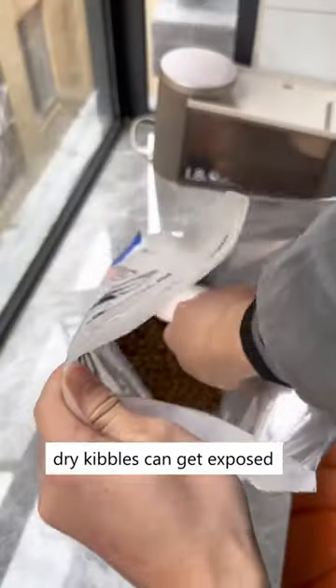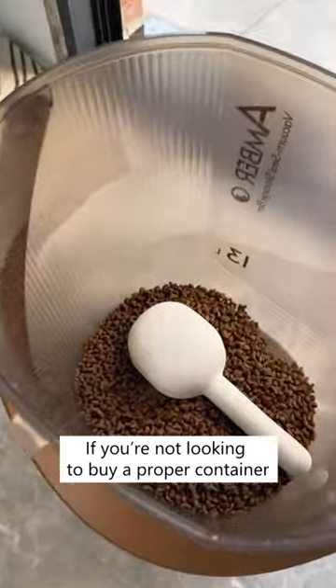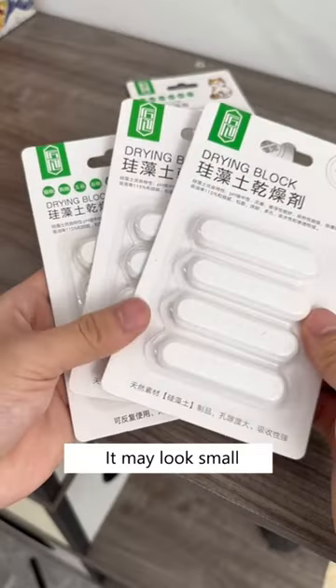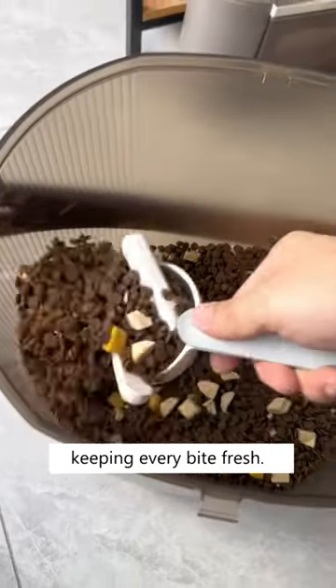Especially during stormy weather, dry kibbles can get exposed to moisture and become spoiled. If you're not looking to buy a proper container, then you need this drying strip. It may look small, but it has excellent absorbent. This will fit in all sizes of containers and kibble bags, keeping every bite fresh.